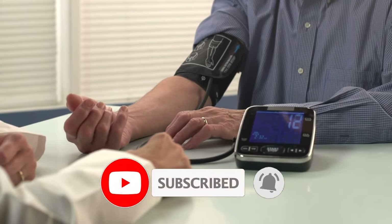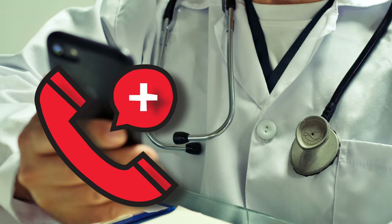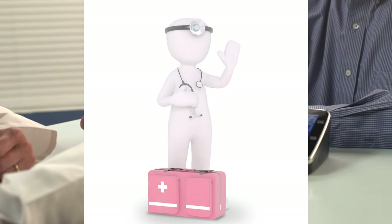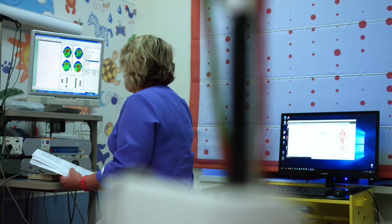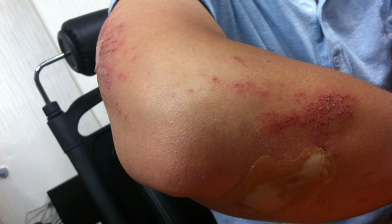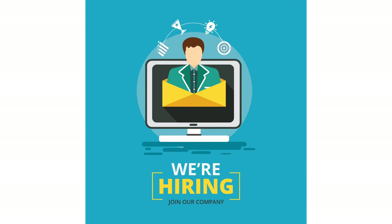On board, doctors and nurses are on call at all times. They perform routine and emergency care to passengers and crew members. Basic medical care on a cruise ship can include treating sea sickness, sunburns, scrapes, and small injuries.